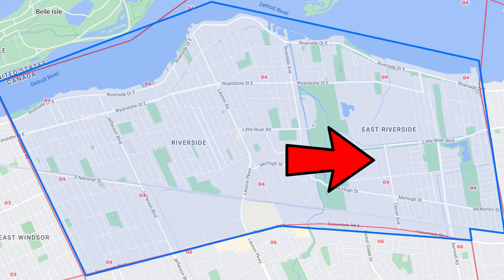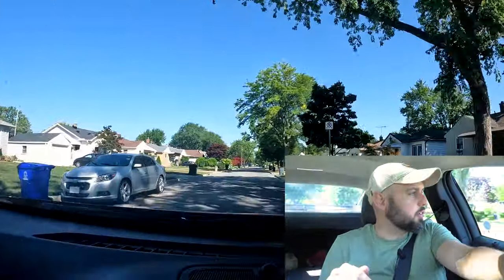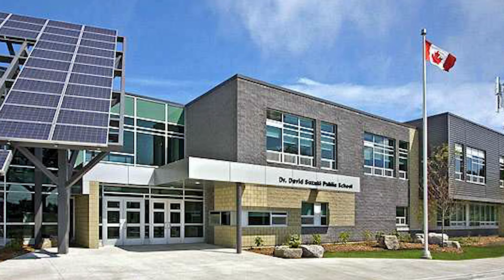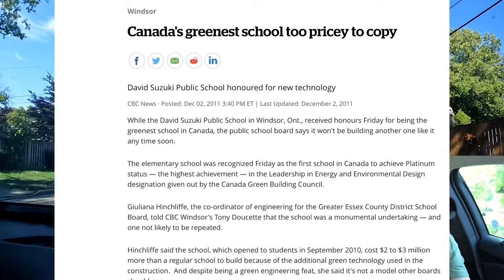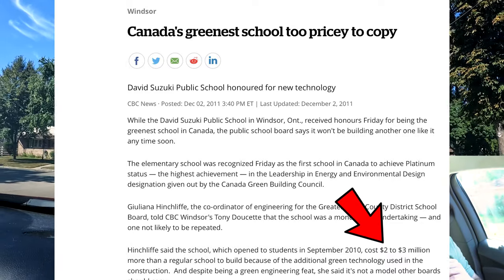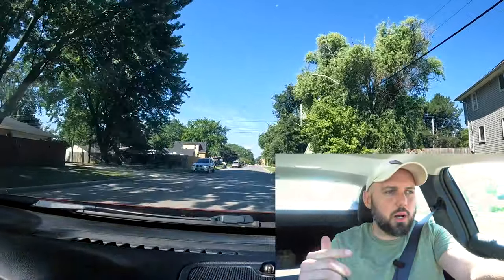Other than the new builds on this street, for newer houses in Riverside you're going to find them over in New Riverside, which we'll go to next. First though, let me finish driving around here. Right now we are in the school district for David Suzuki Public School. It's probably your best bet for schools in the Riverside area — actually it is the best bet. It's a newer built school, built in 2010. I think it was one of the most expensive schools ever built in Ontario history — or maybe Canadian history.